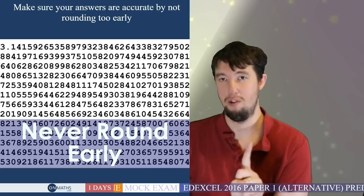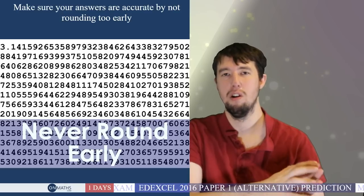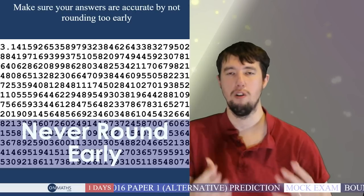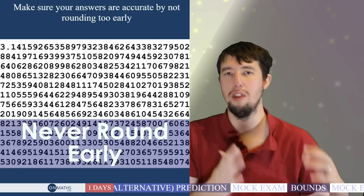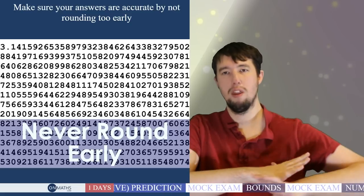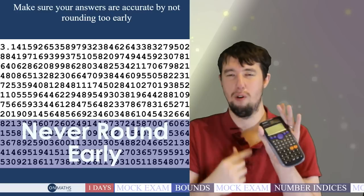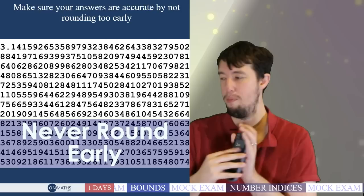Most mark schemes are quite lenient when rounding occurs — they give a range of acceptable answers. But it's much better practice to only round your final answer. Make sure you do round your answers even if the question doesn't explicitly say to. If the question says 'give your answer to a suitable degree of accuracy,' there will be a mark for rounding. And if it says 'write the full calculator display,' write exactly what comes up on screen.